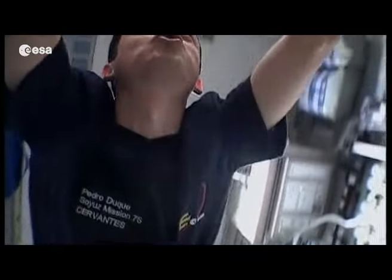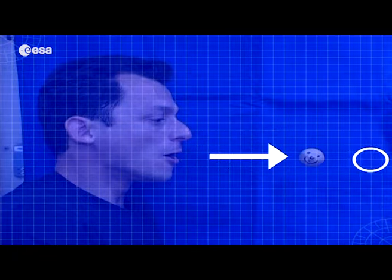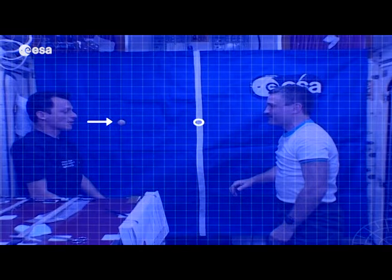So, that's Newton's first law: an object at rest stays at rest unless acted on by a force, and an object in motion will stay in motion unless acted on by a force.